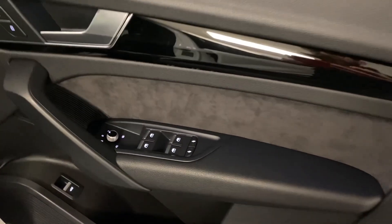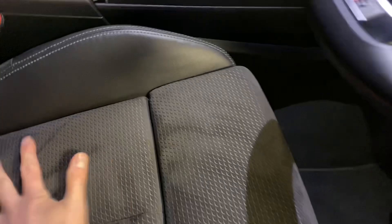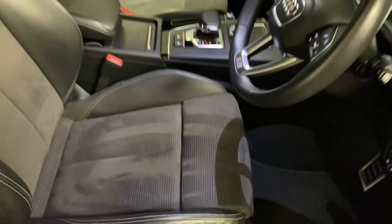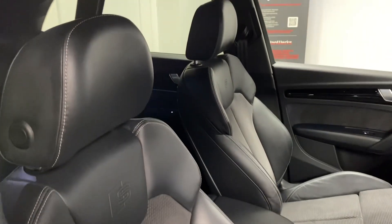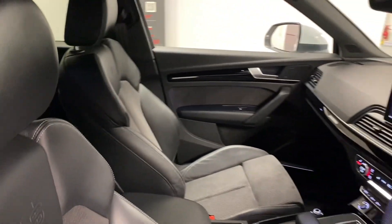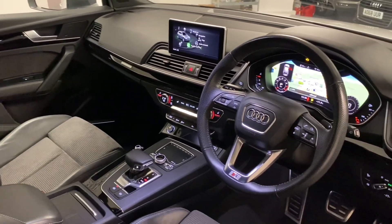We've got heated folding mirrors which you can see there. Before we step inside I'll just show you those seats again — sometimes they can look like they've got marks but they're just brush marks from getting in and out, no stains, really clean. As you can see, those piano inlays really set off the interior.